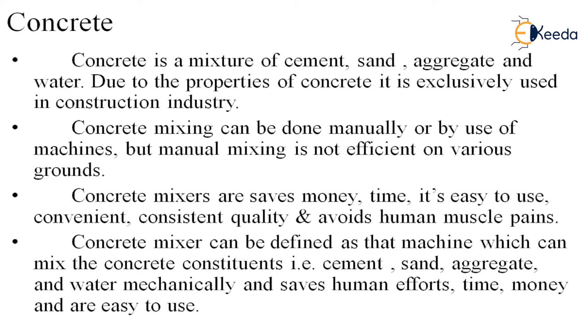Automated mixers help get the concrete well graded. It saves money — when mass concreting is done, it needs a humongous amount of manpower and thus a lot of money. When analyzed, concrete mixers are found to be much more economical. It also saves time, as humans have a specific output limit, so large amounts of work can be done with concrete mixers.